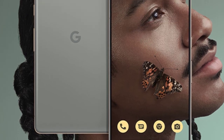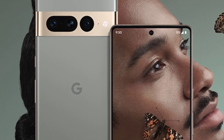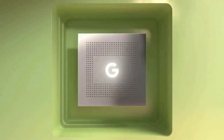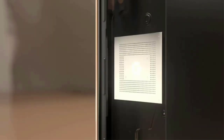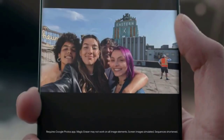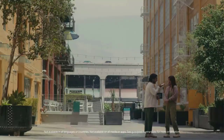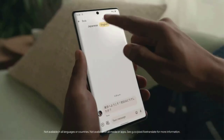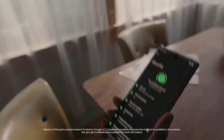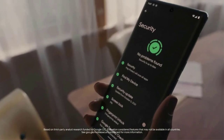Number four: Google Pixel 7 Pro. Specs — Processor: Google Tensor G2. Display size: 6.7 inches. Storage options: 128GB, 256GB, or 512GB. Rear cameras: 50MP main, 12MP ultrawide, 48MP telephoto. Front camera: 10.8MP. Colors: Obsidian, Snow, Hazel. Size: 162.9 x 76.6 x 8.9mm. Weight: 212g. Starting price: $899.